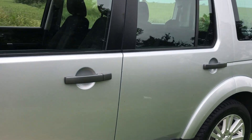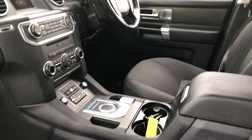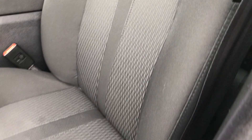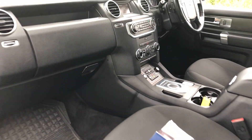Let's have a look inside. Service books are in the car — I'll take pictures and put them online. It has two keys which I'll show you later. The interior is incredibly clean and well looked after.